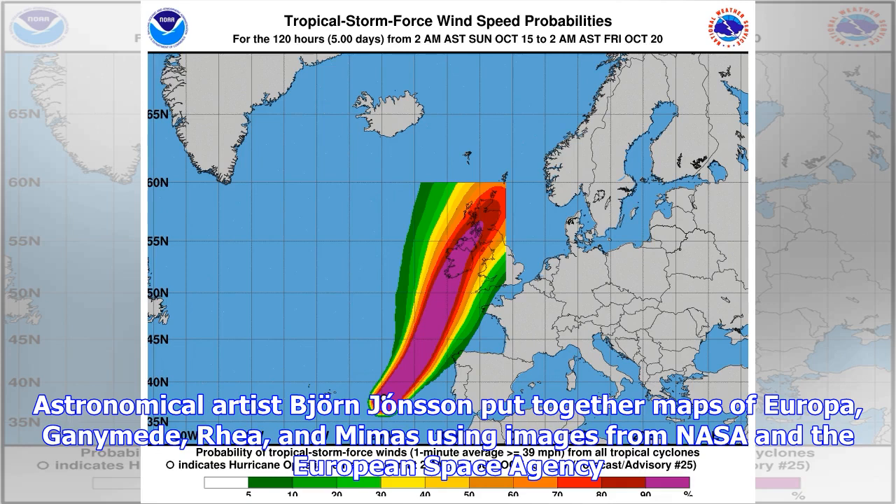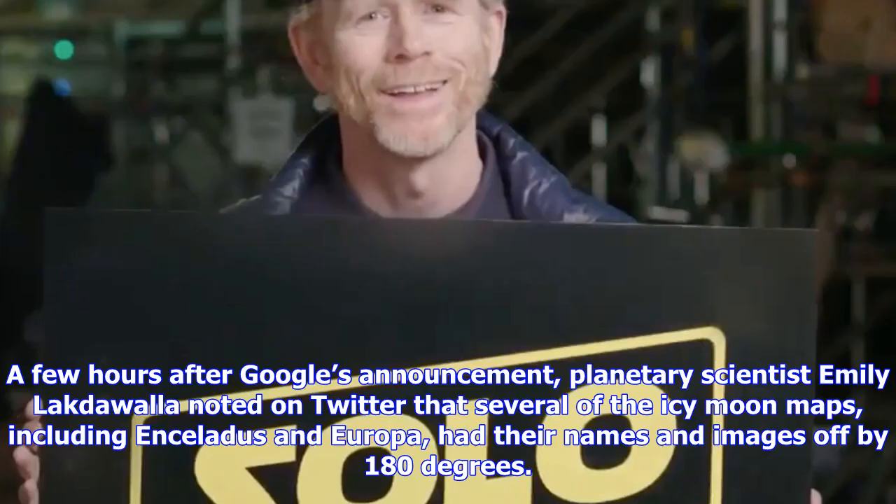A few hours after Google's announcement, planetary scientist Emily Lecrawalla noted on Twitter that several of the icy moon maps, including Enceladus and Europa, had their names and images off by 180 degrees.